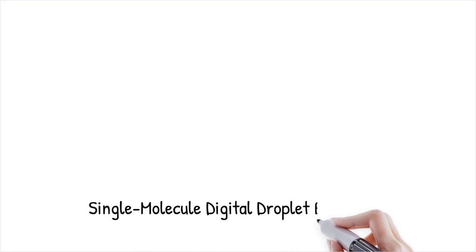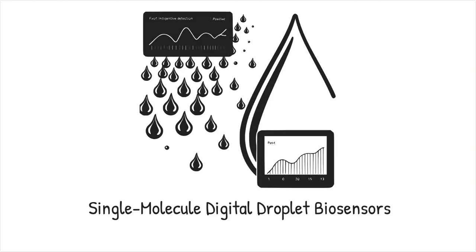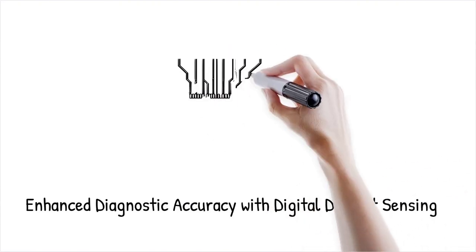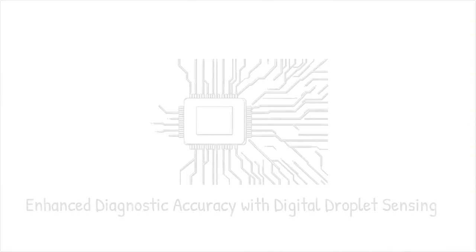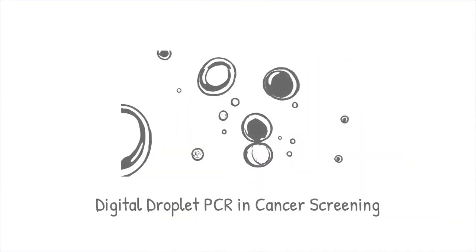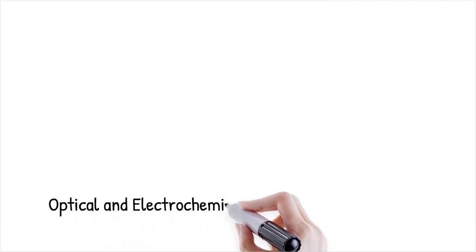Digital droplet biosensors employ single-molecule resolution, where each droplet acts as an independent detection unit. These systems use statistical analysis of positive versus negative droplets to determine the absolute concentration of target analytes. By reducing background noise and eliminating sample dilution errors, digital droplet sensing enhances diagnostic accuracy. This method is widely used in cancer biomarker detection, infectious disease diagnostics, and genetic mutation analysis. A digital droplet PCR system can quantify trace amounts of mutated genes in cancer screening — like counting individual raindrops to measure total water content in a cloud.